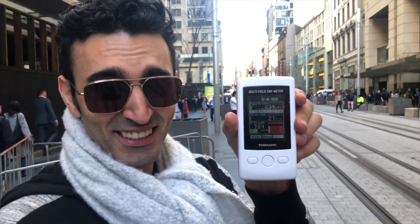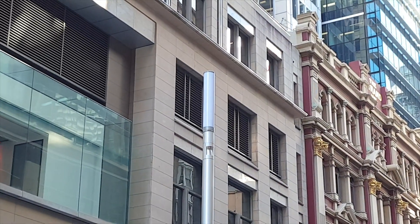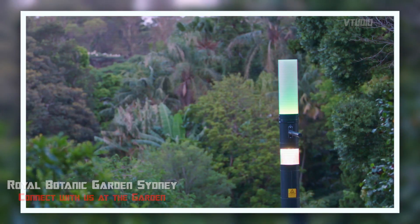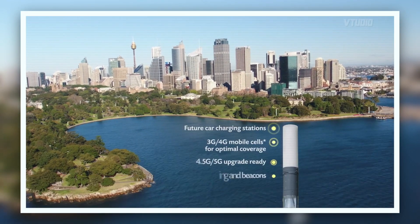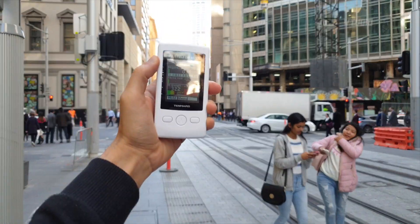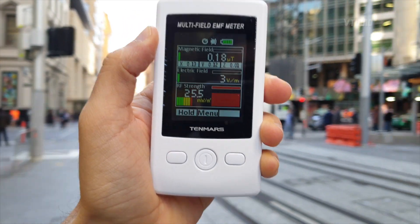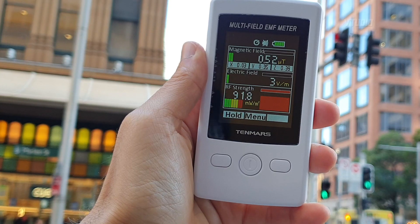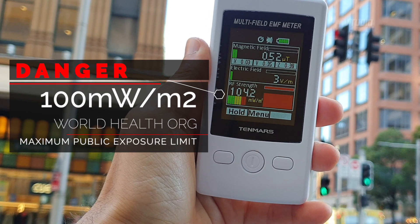So living in Sydney is like living constantly 10 centimeters away from your Wi-Fi router. In the middle of George Street, Sydney — groundbreaking technology has been installed in 40 smart nodes, they're everywhere. Hello Telstra! This road is rancid — look at that, that is a constant red.